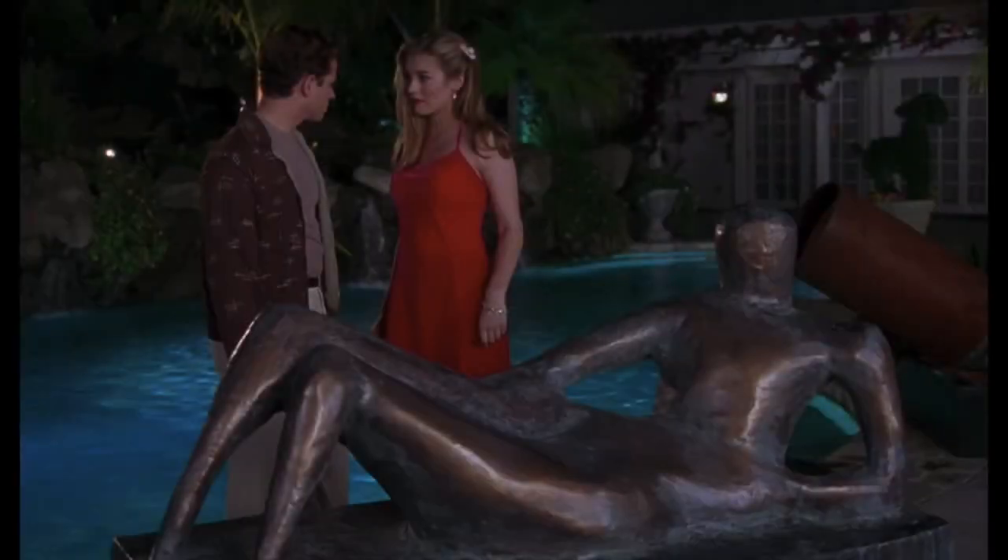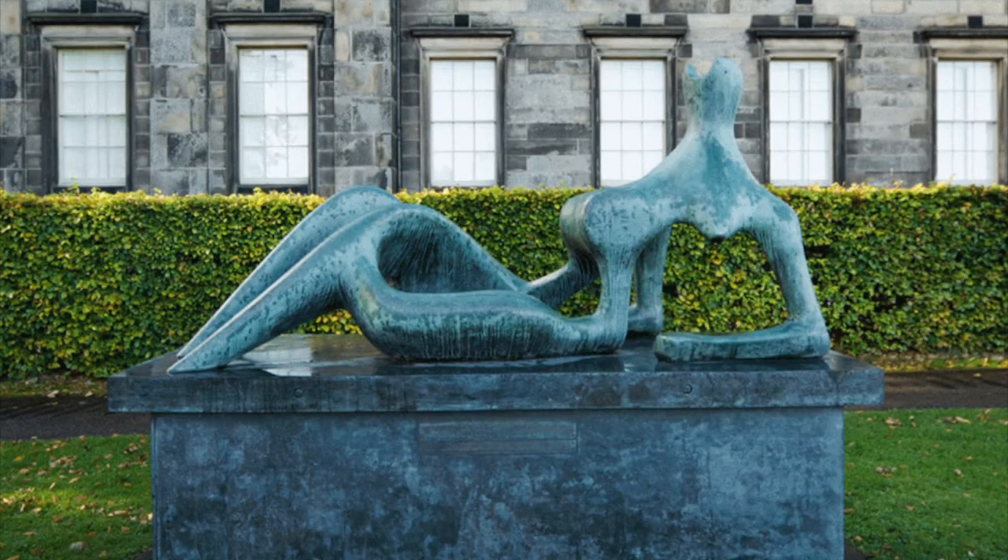Reclining Figure was commissioned for the Festival of Britain by the Arts Council — one of Moore's most famous pieces. The Festival of Britain was held six years after the end of World War II, aiming to promote a feeling of recovery. It opened to the public in May 1951, celebrating British art and science, symbolizing regeneration and regrowth — finding Britain's feet again after being decimated in the war.